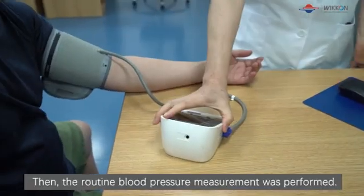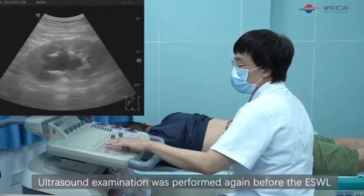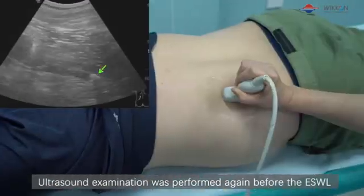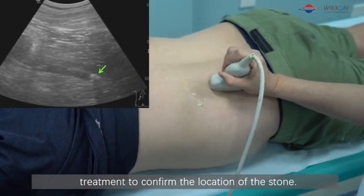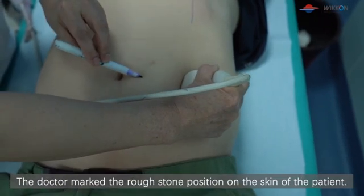Routine blood pressure measurement was performed. Ultrasound examination was performed again before the ESWL treatment to confirm the location of the stone. The doctor marked the stone position on the skin of the patient.